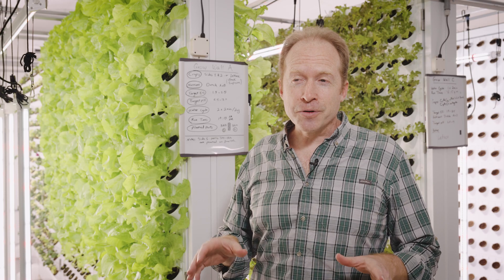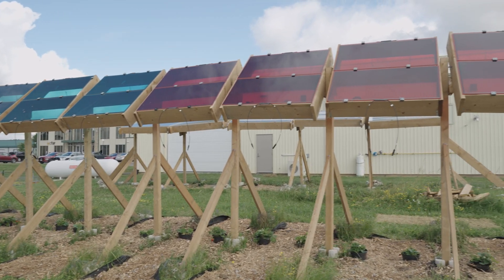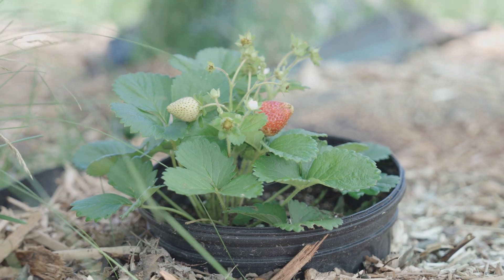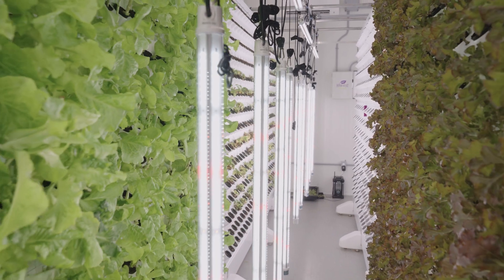Here we are in the world's first agrivoltaic agri-tunnel. Agrivoltaic means we're combining solar photovoltaics and agriculture, where we're growing crops outside underneath solar panels, and then we're using the power from the solar panels to power this tunnel where we have indoor vertical growing.